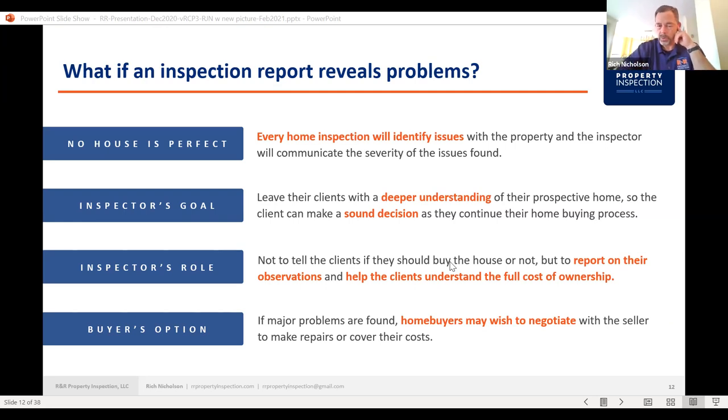Our role is not to tell clients whether they should buy a house or not — it's to report our observations and help clients understand the full cost of ownership. So they understand that, for example, the furnace is broken and needs to be replaced, or the electrical panel is in poor shape and may need to be replaced, or the driveway is all cracked up. People need to understand what's out there and factor that into the overall price or whether they want to buy the house. The buyer's options are: they can walk away, negotiate with the seller, or make the repairs themselves.